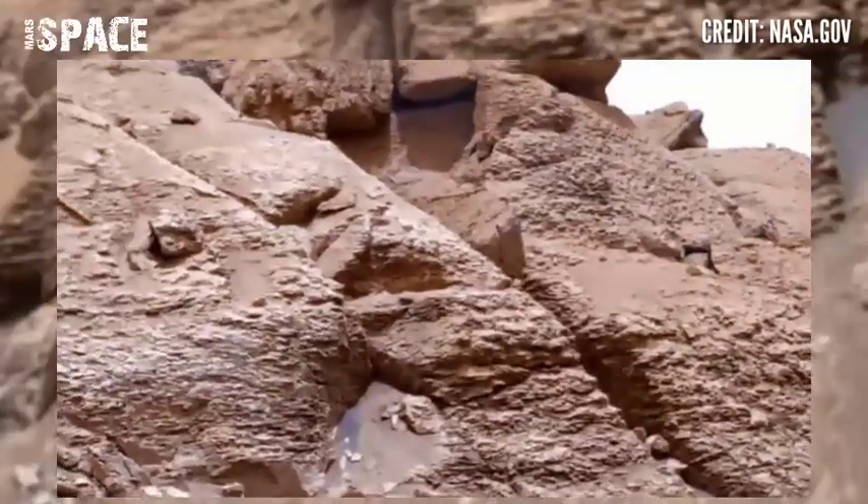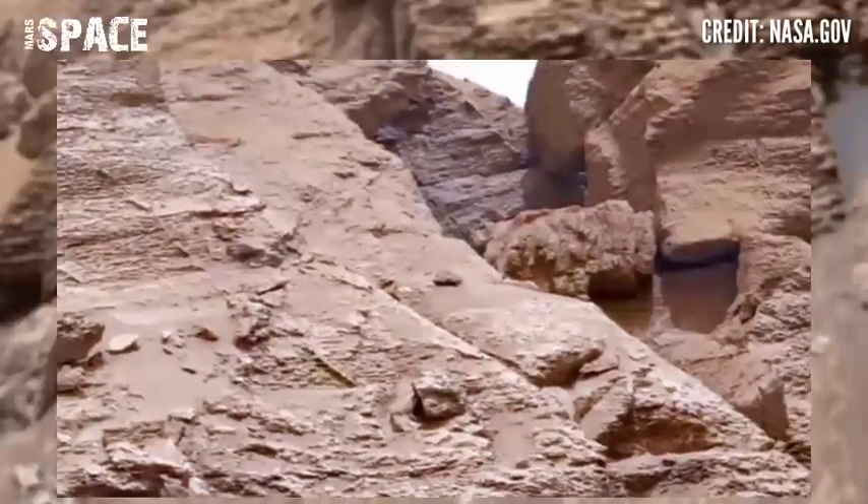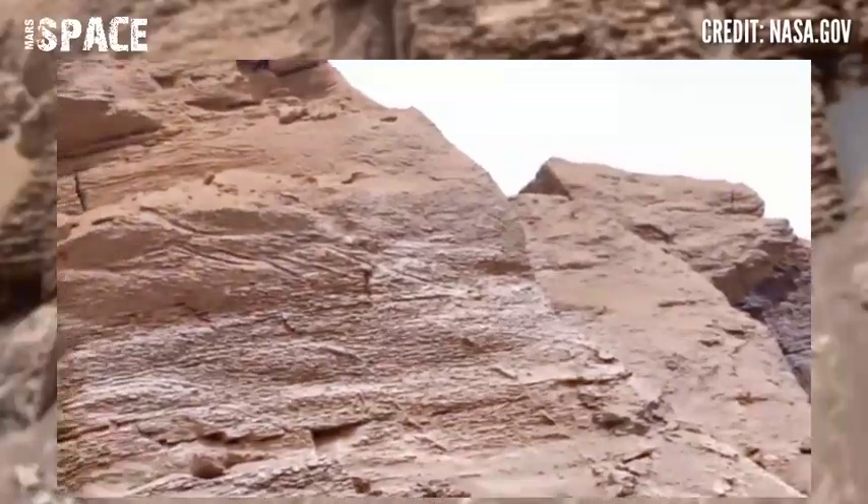Mars Curiosity Rover caught all these stunning video footages of the Mars surface on Sol 3641 of its mission, using Mastcam's camera.